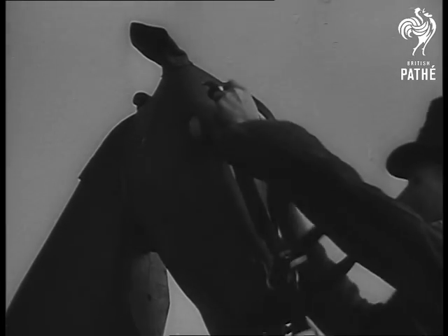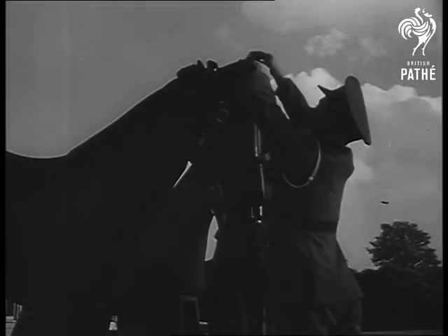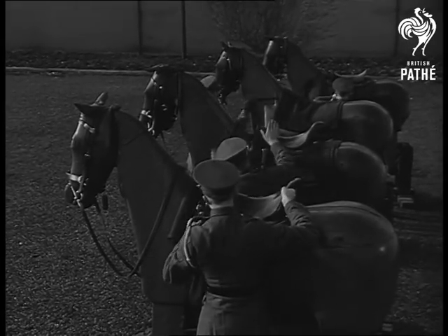Introducing the Wooden Horse, not of Troy but of Aldershot, where National Service recruits to the Royal Army Service Corps win their spurs. The horses are used to teach them harnessing, mounting and correct riding positions under the eye of Sergeant Wells.